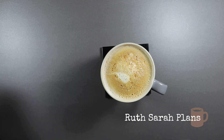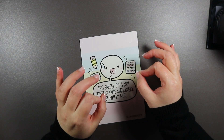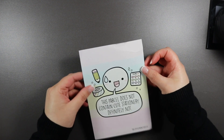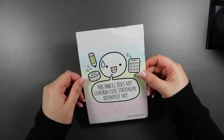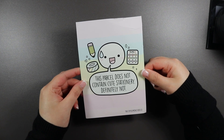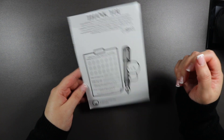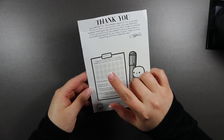Now that I'm opening it, there is a little bit of damage to one of the sticker sheets, but not so much that I can't use it. This free journaling card is a little beat up — it's the first time it's ever happened to me but you know what, can you do. It just says 'this parcel does not contain cute stationery — definitely not' and then on the back there's a thank you for the order.